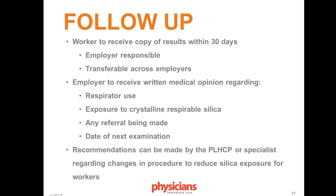We can tell the employer that we have reason to believe they may need to take a closer look at their current silica exposure plan — that we believe there may be an issue — but without the HIPAA release, we cannot share the details. There is an important distinction between using a respirator for other things versus exposure to crystalline respirable silica. The employer is then notified of any referral being made and the date of the next examination.